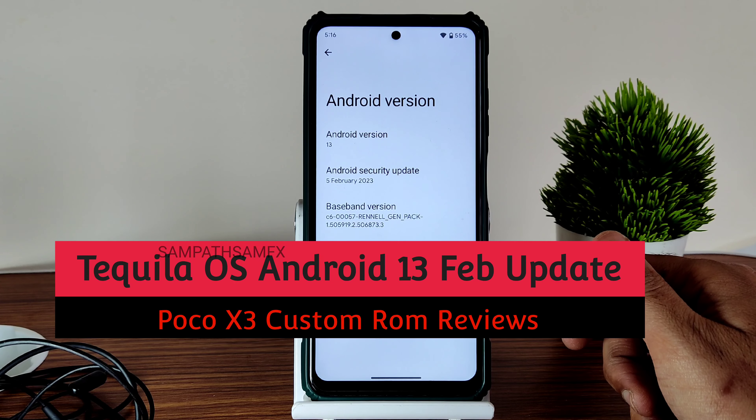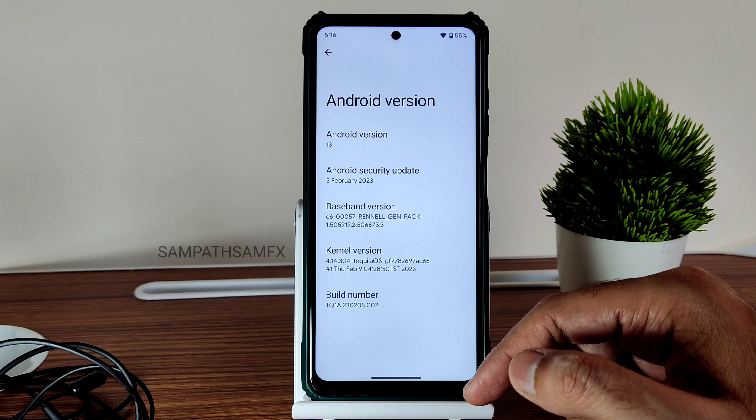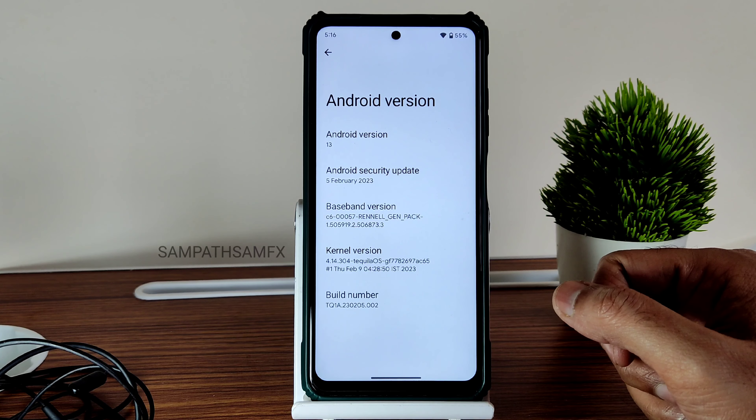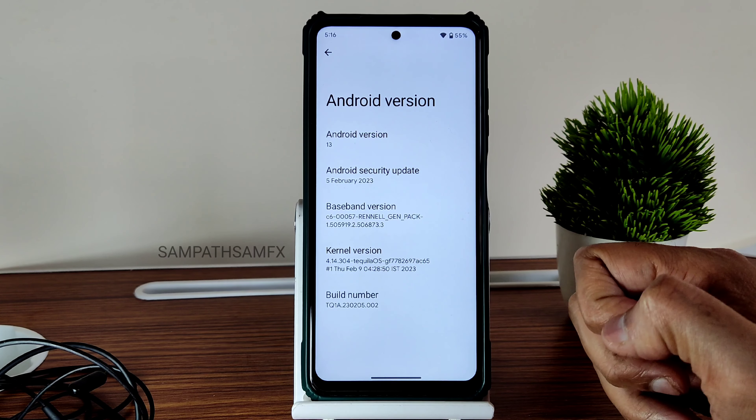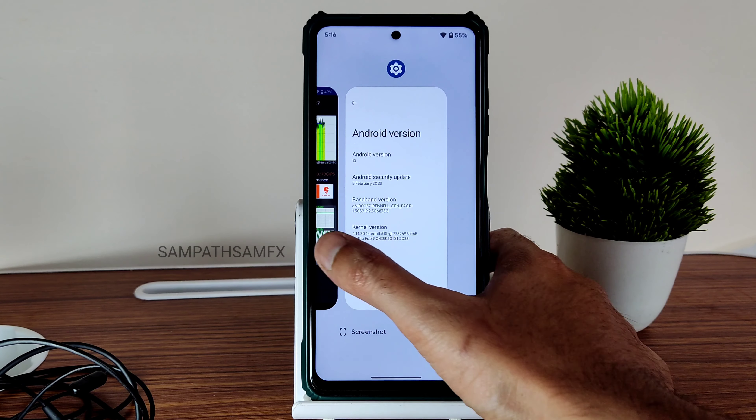The latest security patch available is 5th February 2023, and that's present in this particular ROM. The kernel version is 4.14.304, and Tequila OS kernel has been used. This is the February 9th latest build available for POCO X3 and POCO X3 NFC.